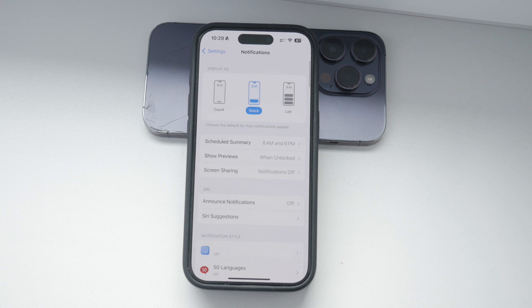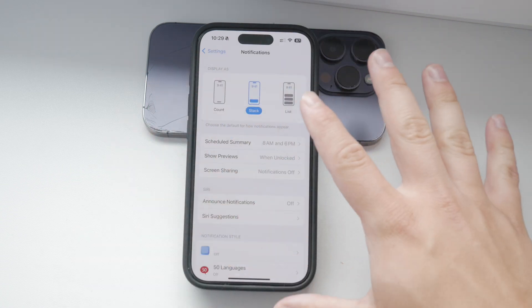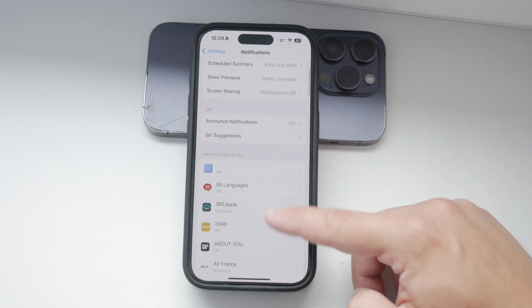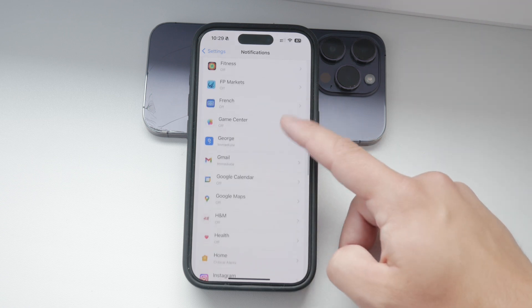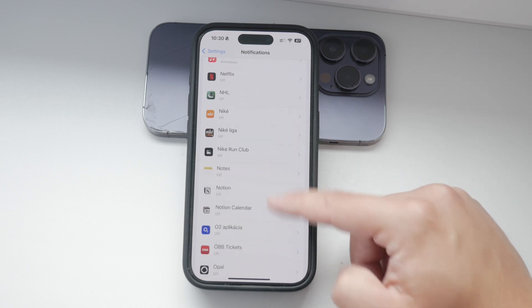Keep in mind that changing these settings here will apply to all of your apps, not just WhatsApp. If you want to customize the settings for WhatsApp specifically, you can do that too. Let's go over how to manage it for WhatsApp alone.